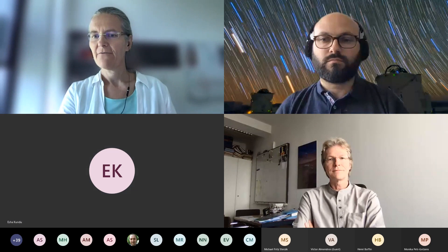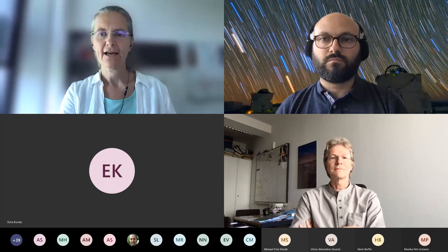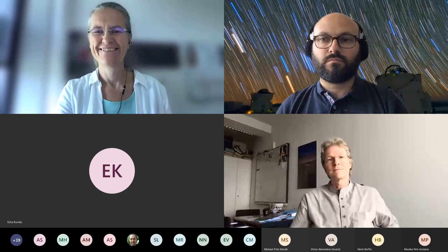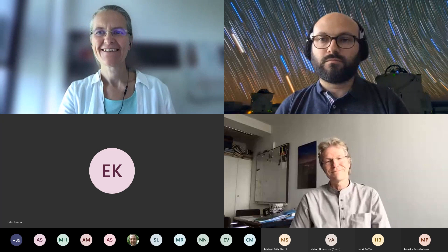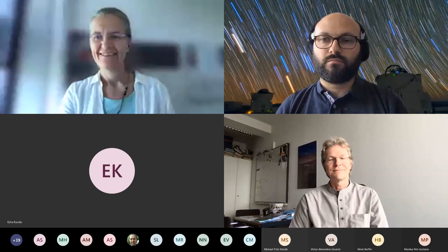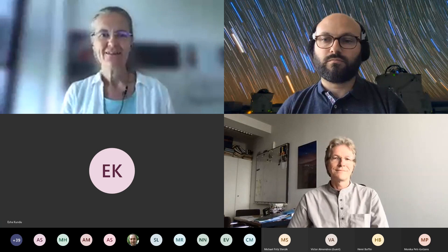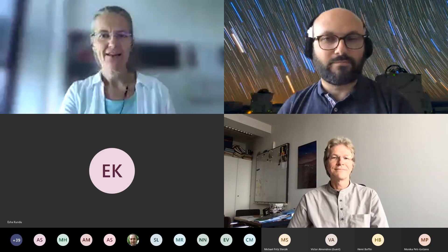With no further questions, the moderator thanks Bruno and Antoine for the very nice overview presentation and the session concludes.